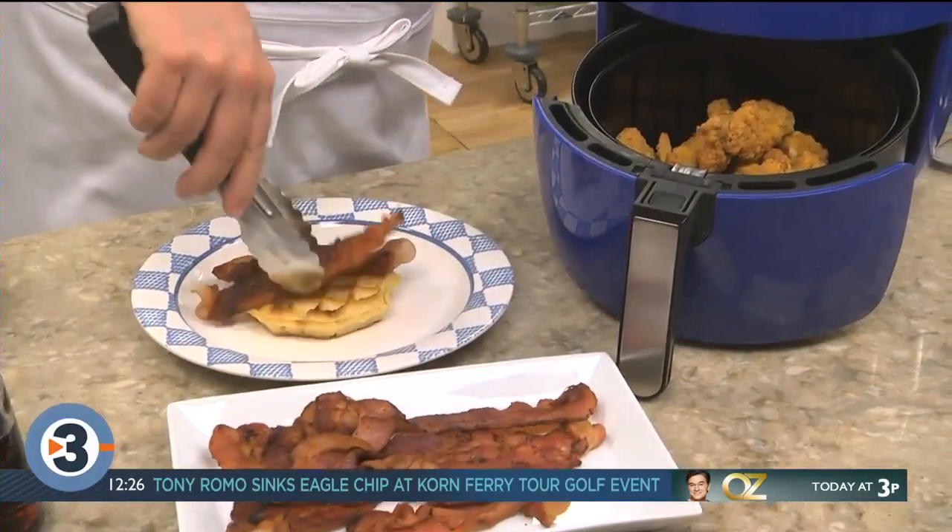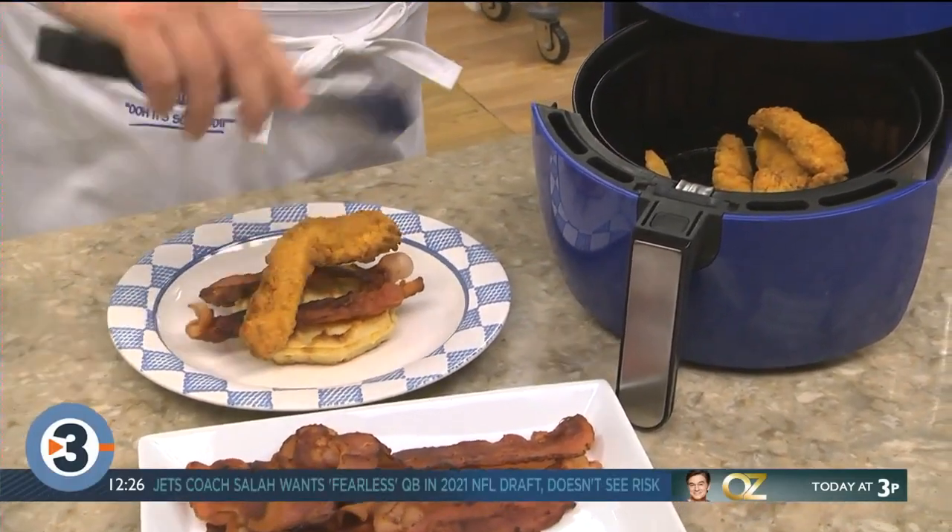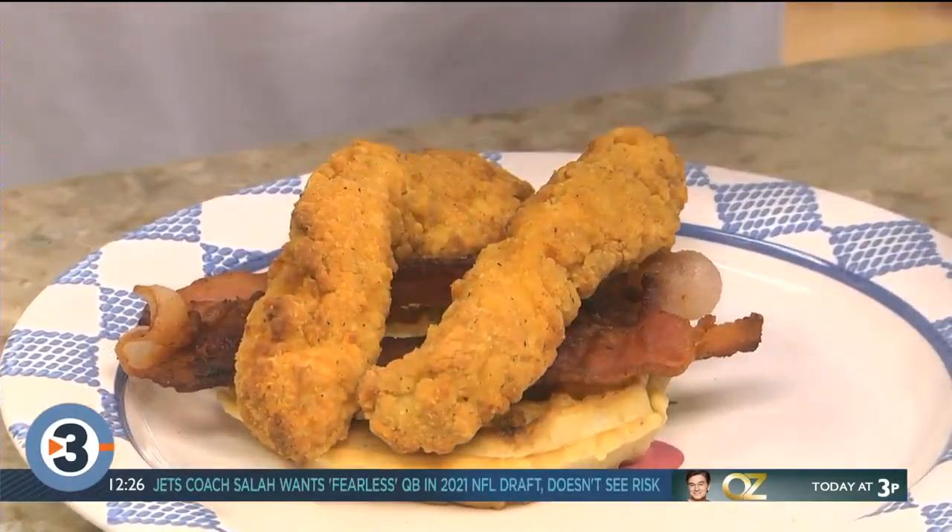All that's left to do is top each waffle with some smoky cooked bacon and a few of the chicken tenders before putting another waffle on top.